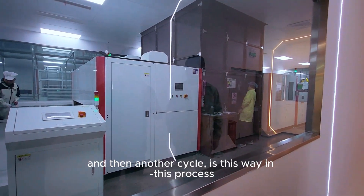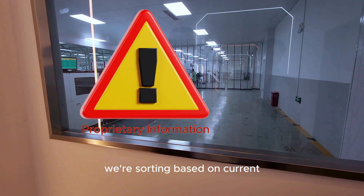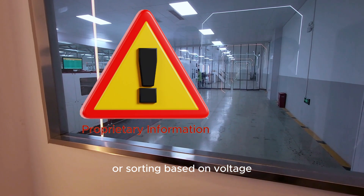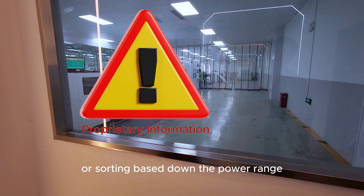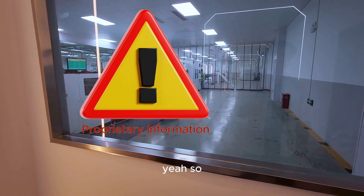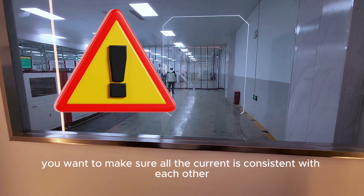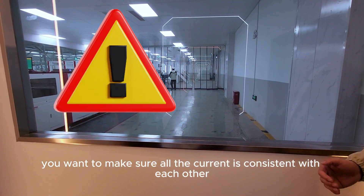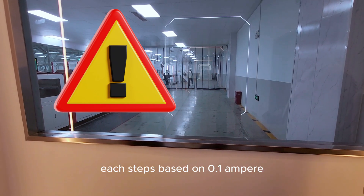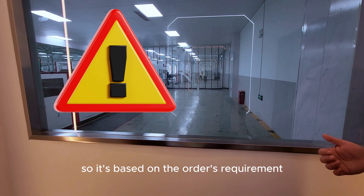With this process, we are producing a large volume of solar modules. The modules are sorted based on current, voltage, or power range, since each module can vary slightly. For example, if a customer has a two-megawatt project, they want consistent current across all modules. We sort into bins of 0.1 ampere steps, based on the customer's order requirements.